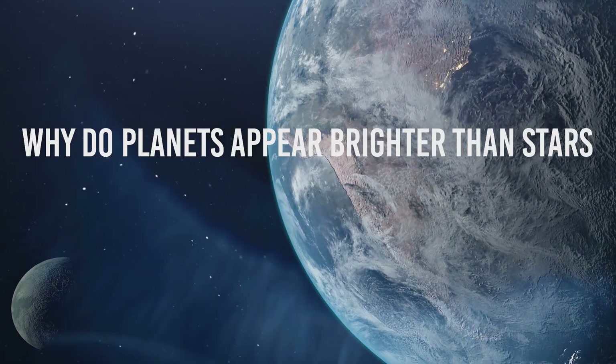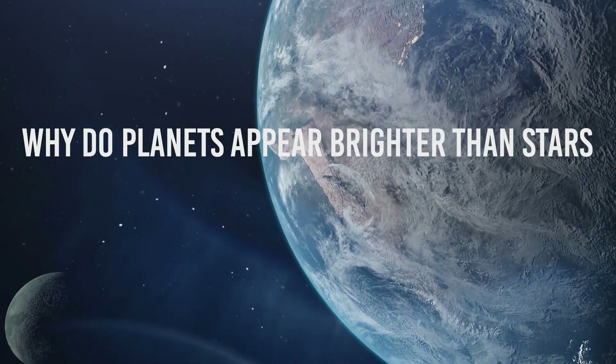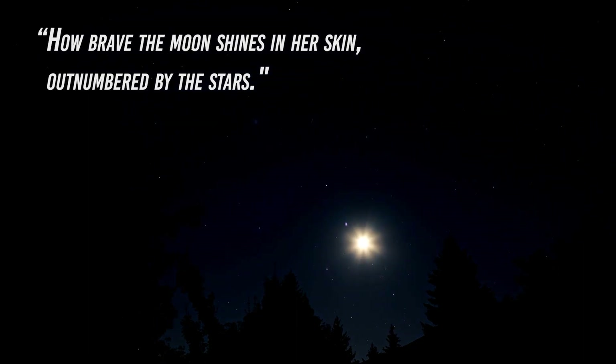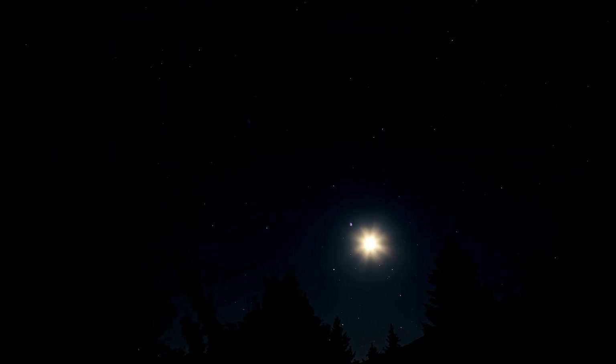Why do planets appear brighter than stars? 'How brave the Moon shines in her skin, outnumbered by the stars.' This beautiful line by Angie Weyland has always made me wonder and question myself whenever I look up at the night sky.